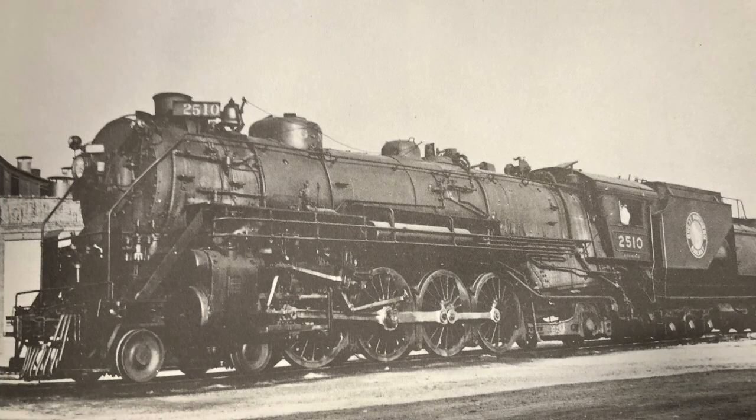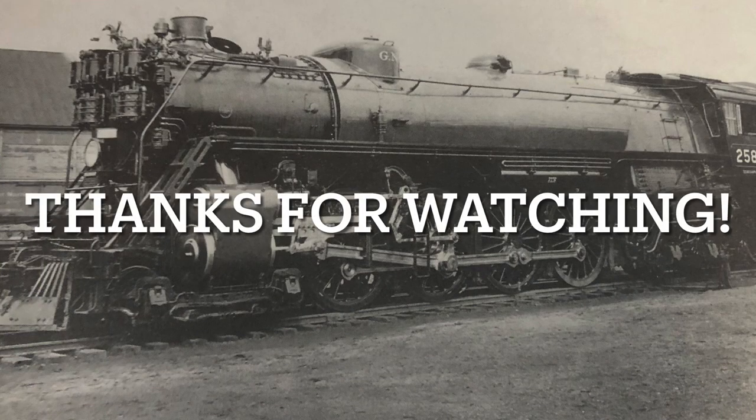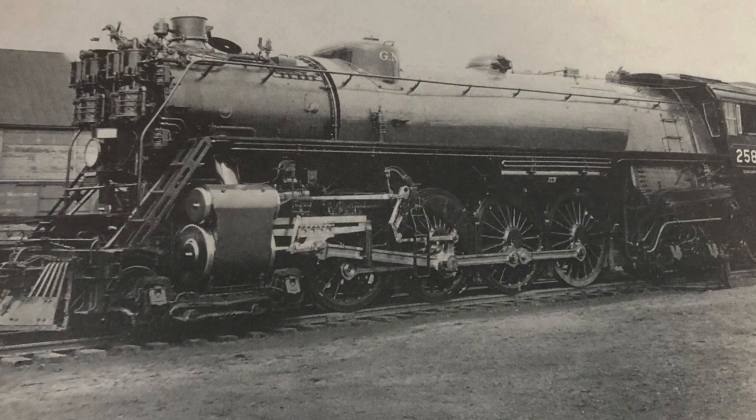Before I end the video here, I just want to give a quick announcement that Brendan's Trains now has a Discord server. I'll be putting a link in the description below. Anyways, that's it for now. This is Brendan's Trains, signing off.